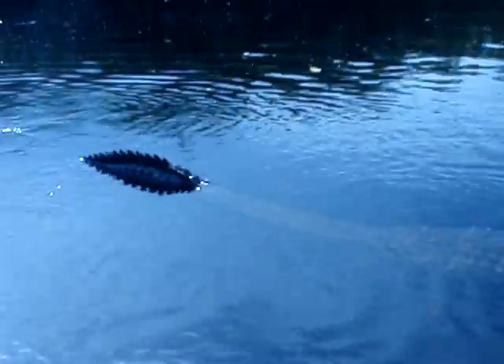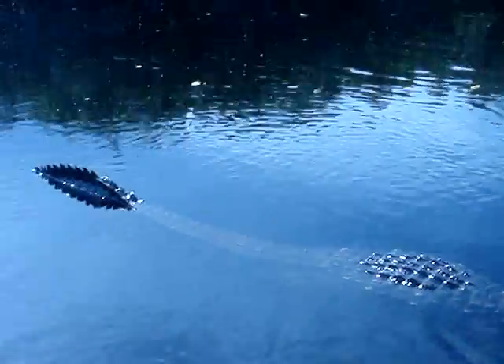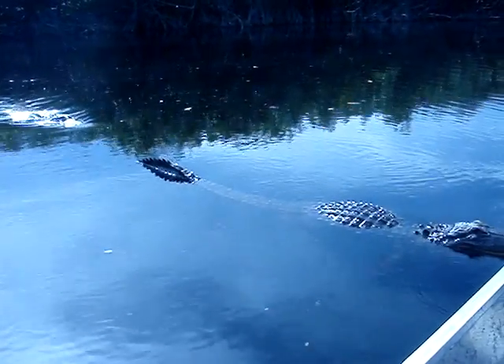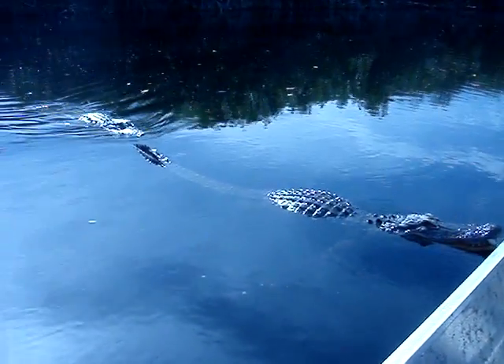For him to jump, his head will come up out of the water. So he has to warn you kind of before he can do anything. The sides is where you don't want to be — that's where he's the fastest. Directly in front of him. We might have a fight right here.